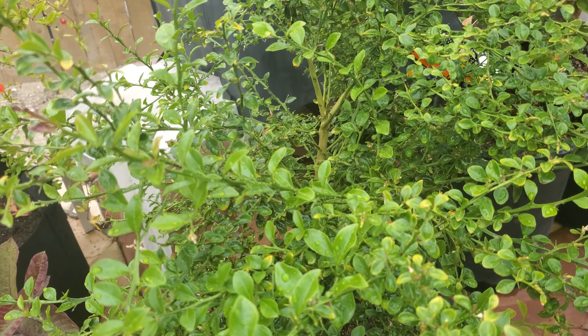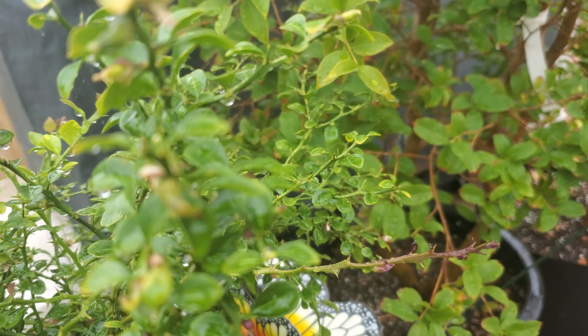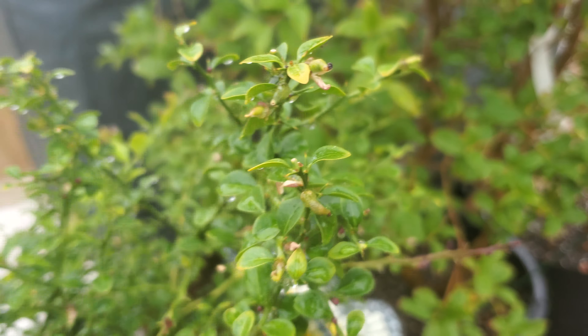Here's my Australian finger lime. Little itty bitty limes on there — see there's one right there. It's just a matter of time, hopefully, before they ripen and everything is good.